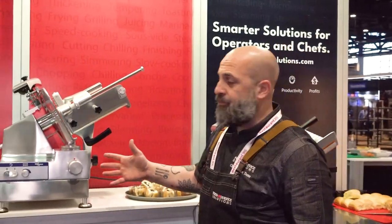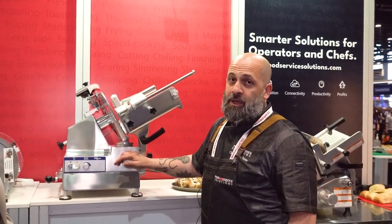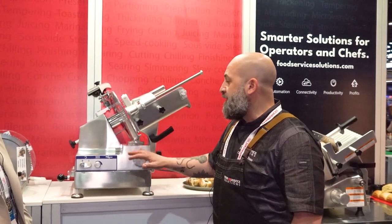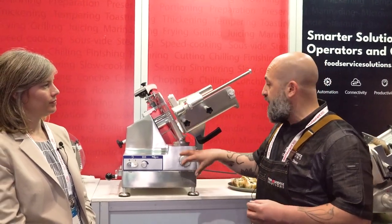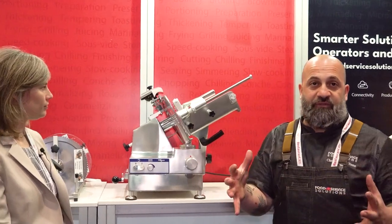These are Italian-made, top-rated for safety and sanitation among the slicers you can find on the market right now. They're quality-made — the components of the slicer are made in-house, from the nuts to the bolts to every little gadget, manufactured inside the factory, put together, and then shipped out to us to distribute to customers.